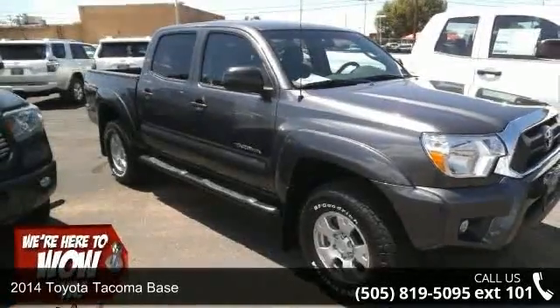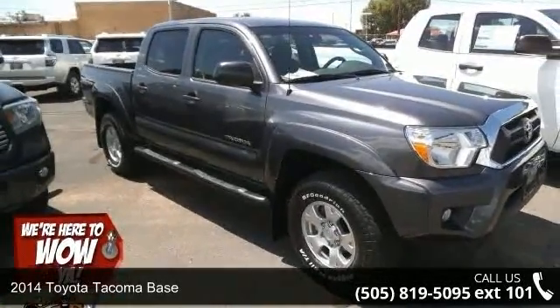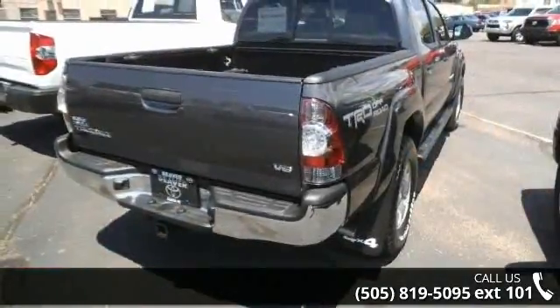Step into the 2014 Toyota Tacoma base. If you are looking for a first-rate auto, this one could be yours today.